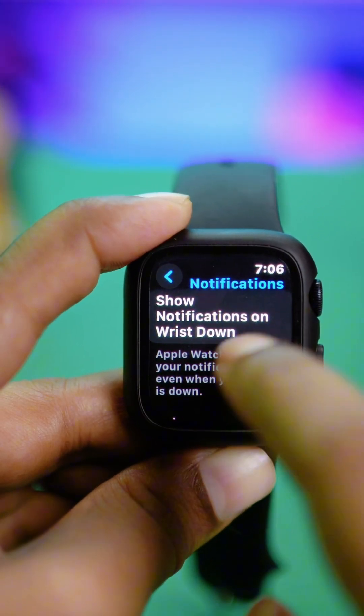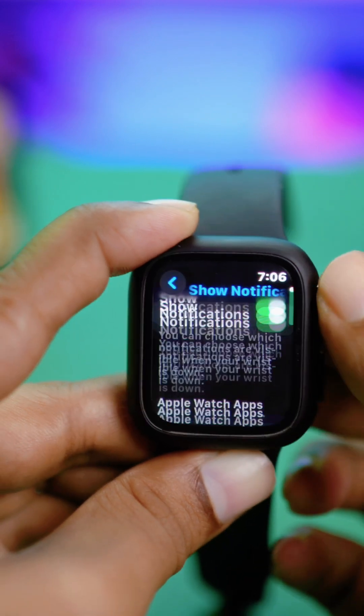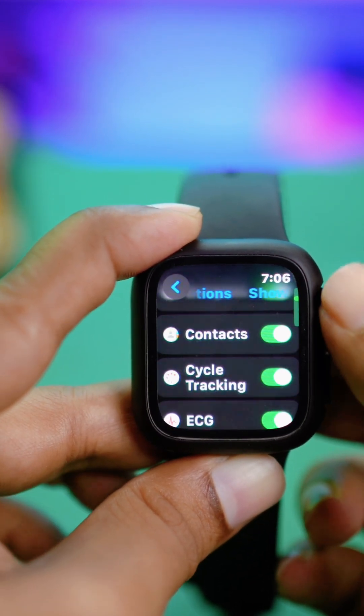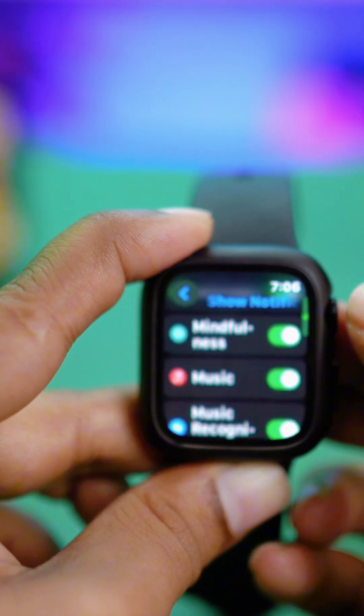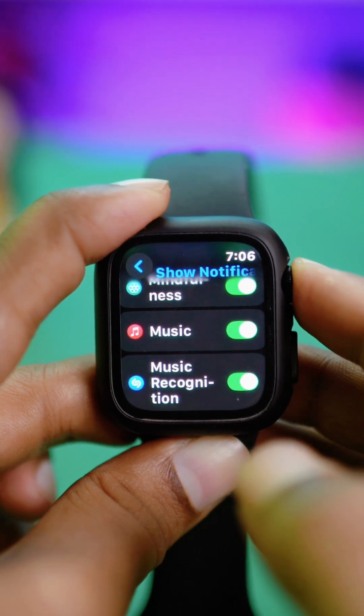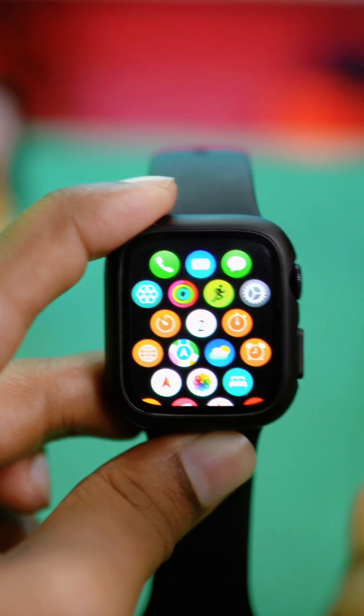Scroll down and tap 'Show Notifications' and make sure all applications have notifications turned on — especially Instagram if it appears there. After that, simply exit the settings.